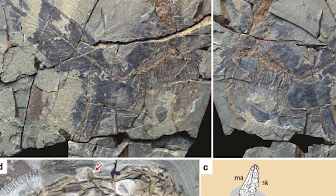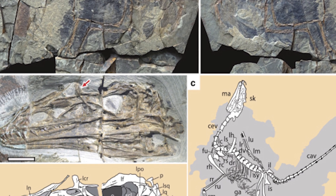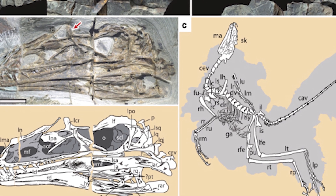Their skeleton is incredibly well preserved, being largely complete and intact. The animal itself is quite small, at little more than 40cm in length and being estimated to be less than a kilogram in weight when alive, and had quite the interesting proportions compared to their known relatives.